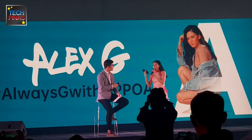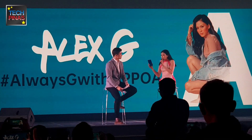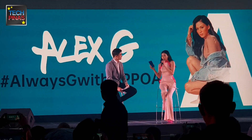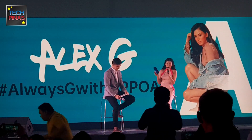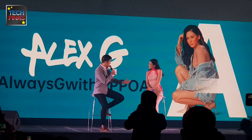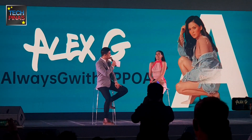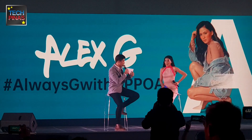There's a lot of memory, there's a lot of camera, and the best part is it's always G because of the battery. Sometimes it acts as a power bank. It's very fitting because EG — always G — Alex Gonzaga. Whenever I look at it, it has a lot of things. It's not just the complete package of phone, it's the complete package.